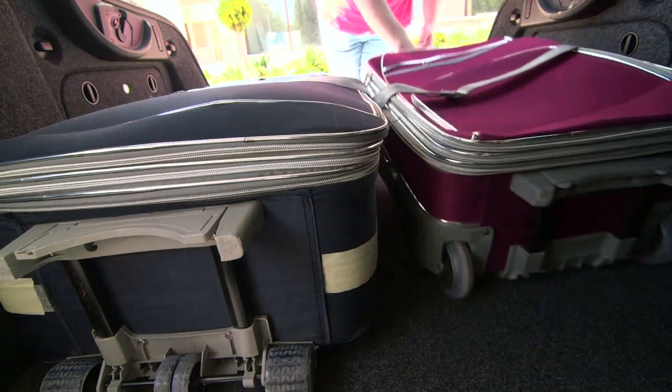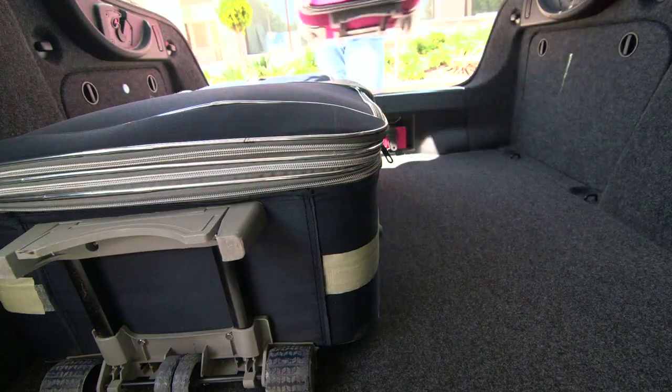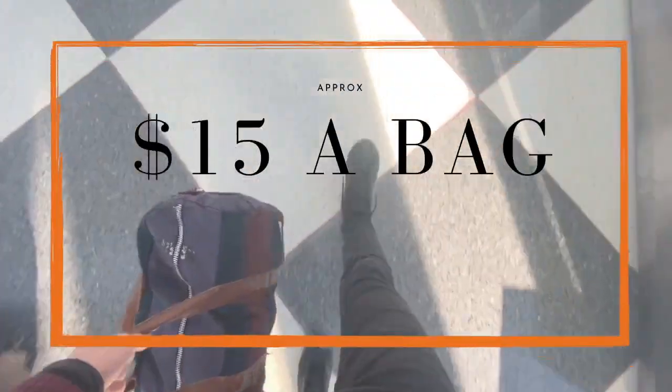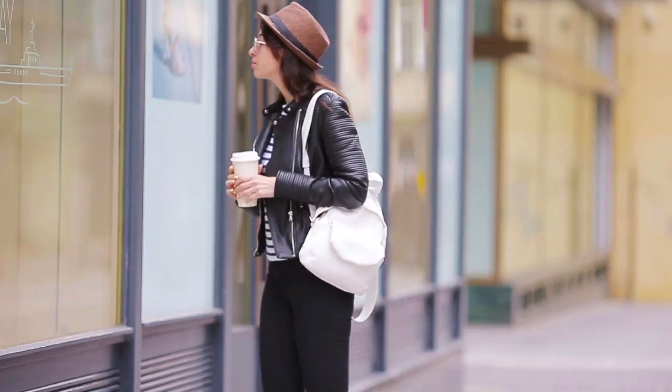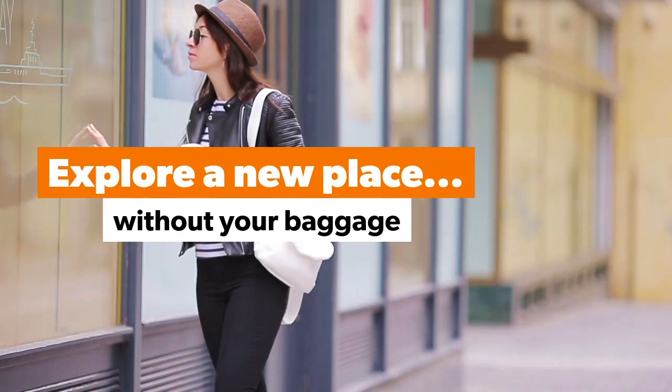Mobile baggage storage is more convenient, so it's a bit more expensive — around $15 to $25 a bag. So now that you know how luggage storage works, you'll see it's really very simple. Explore a new place without your baggage.